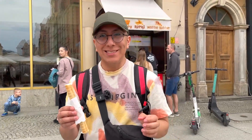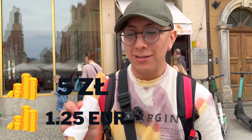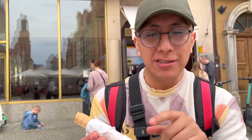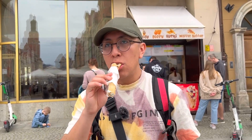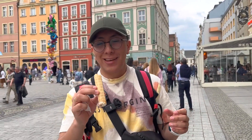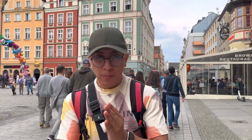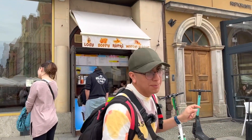Right now I'm eating a rurka z bitą śmietaną — basically it's like a tube or stick stuffed with whipped cream. It costs 5 złoty, the equivalent of about one euro twenty. I've eaten this in other parts of the country but the cream wasn't really fresh there — this one is. It's good and not sweet at all. It's located right in the market square and, as you can see in the background, eating one of these with a beautiful view is really good. I recommend it — look for the Dzioppla stand.